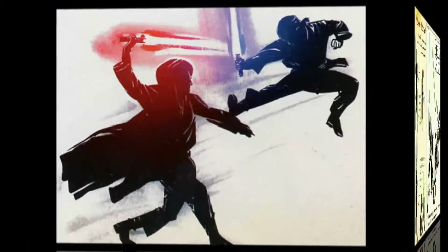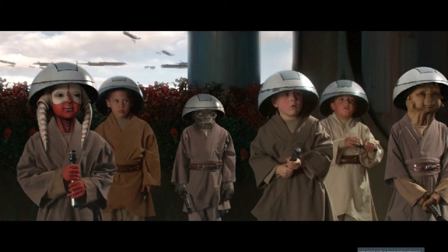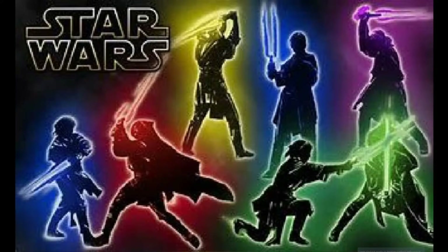The second lightsaber form is more of a dueling form — lightsaber versus lightsaber. You didn't really have to have strength to use it; you could be pretty weak.